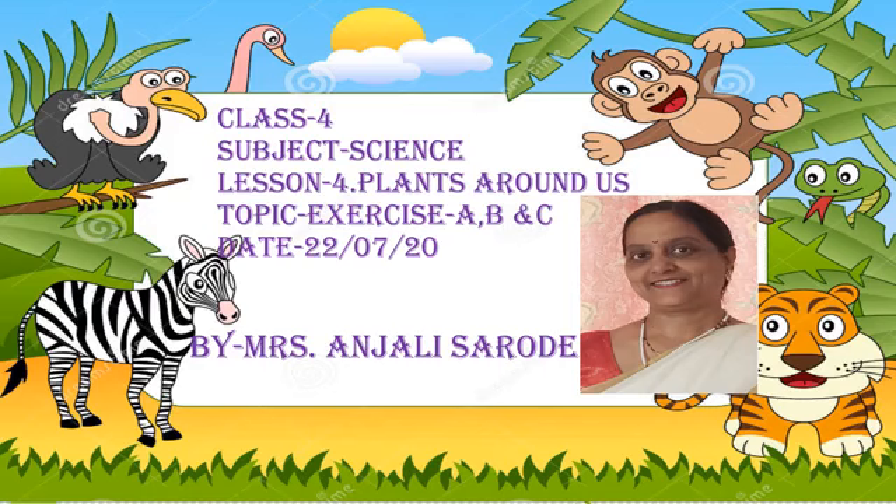Good morning everyone and most welcome to this online class. You are the students of class 4, subject science. Myself, Mrs. Anjali Sarode. Children, our lesson number 4, Plants Around Us, is finished. But today we are going to solve some exercises A, B, C on page number 29, Something to Know. Take out your textbook and start to solve these exercises.